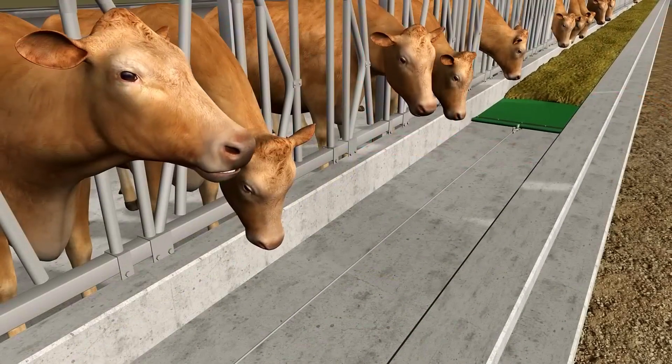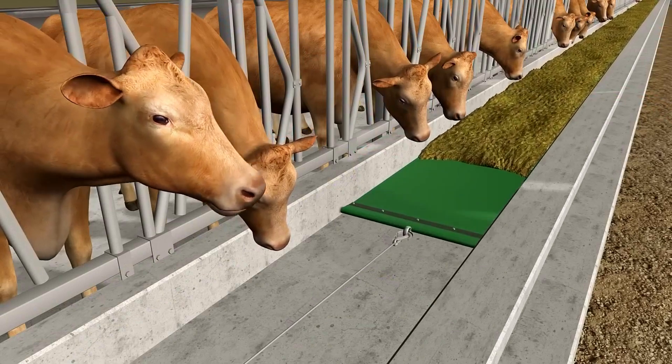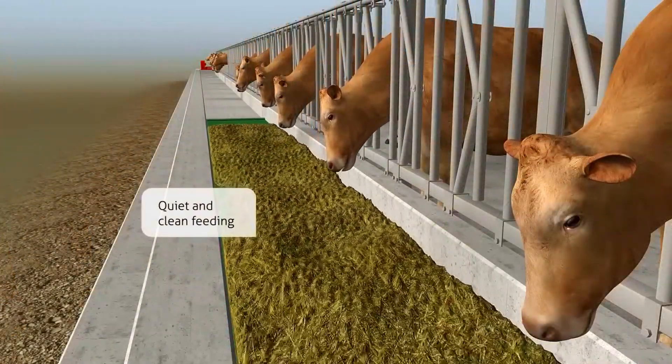Feedstar makes no noise and produces no exhaust gases, because you no longer need to drive the tractor into the barn.